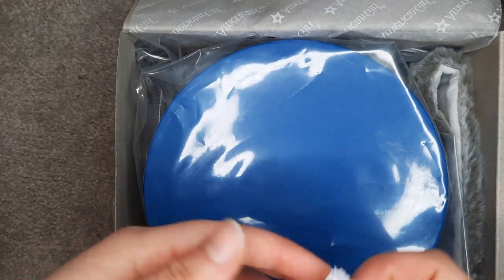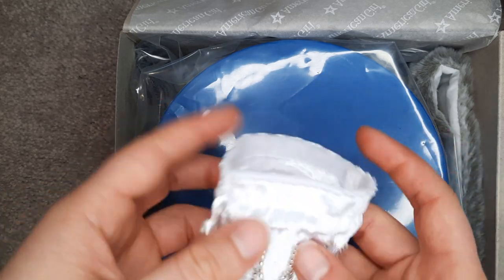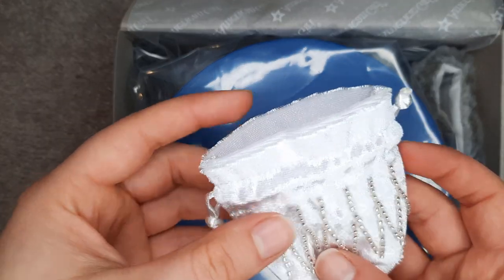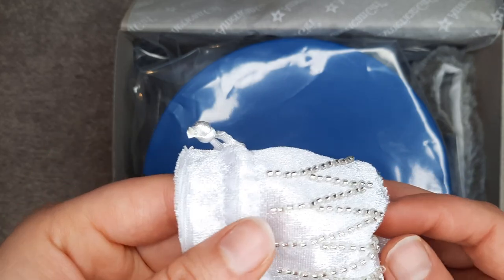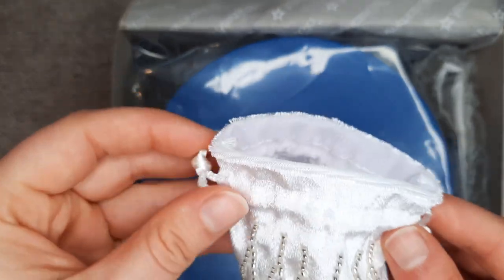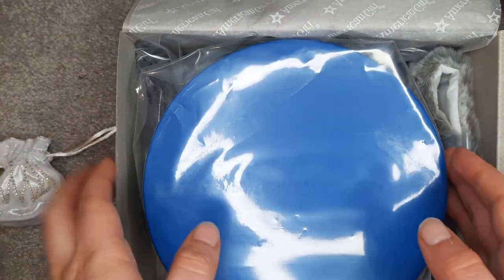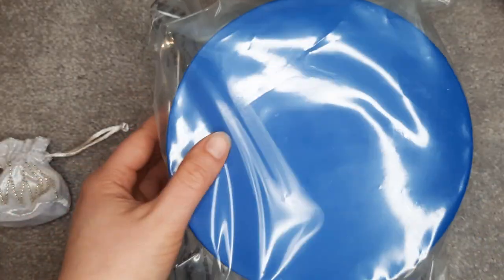So here is a little pouch to start us with. Those are real beading — that's pretty interesting. This is like a fuzzy material with beads and then it's just a drawstring pouch. That's really cute. Let me go ahead and get this out because I think the split layer is pretty intense.